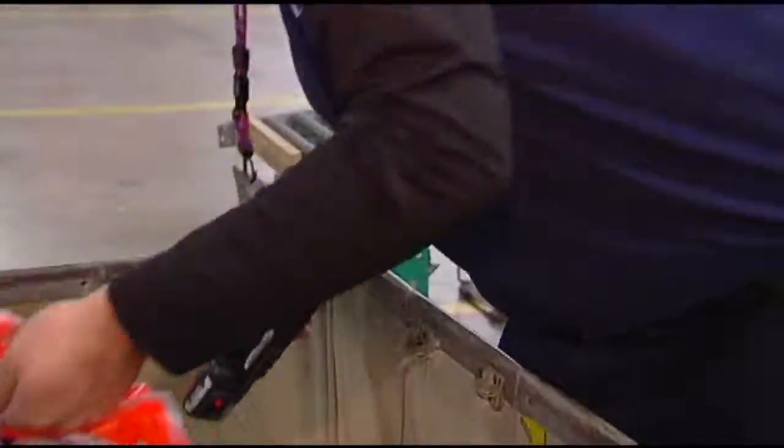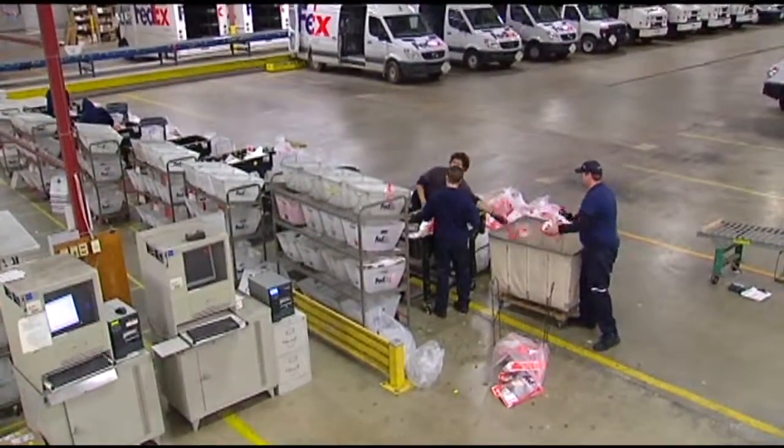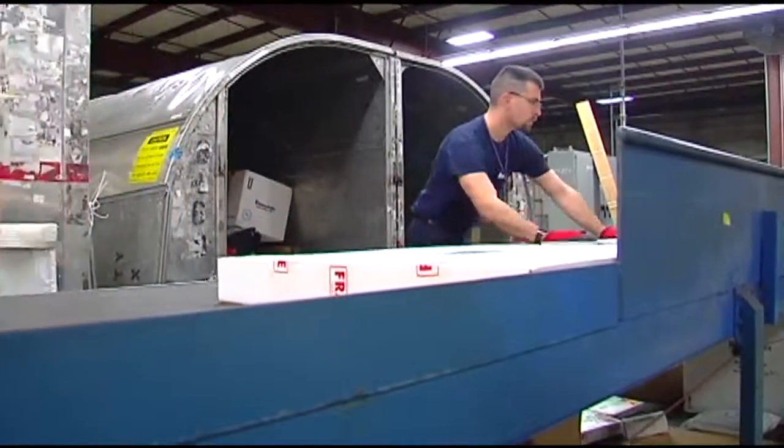And if you haven't even started shopping yet, procrastinators still have time to make sure that special gift makes it under the tree in time. For Express, you can ship as late as Saturday the 22nd and we'll get it delivered on Monday the 24th in time for Christmas.